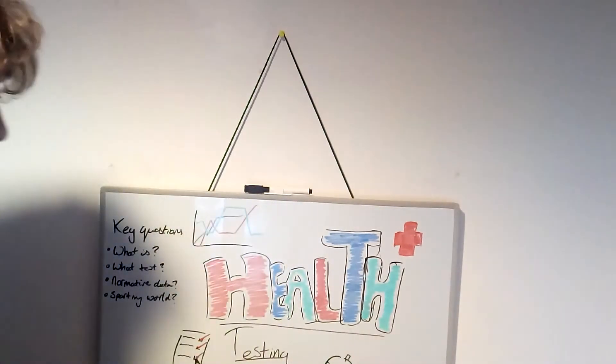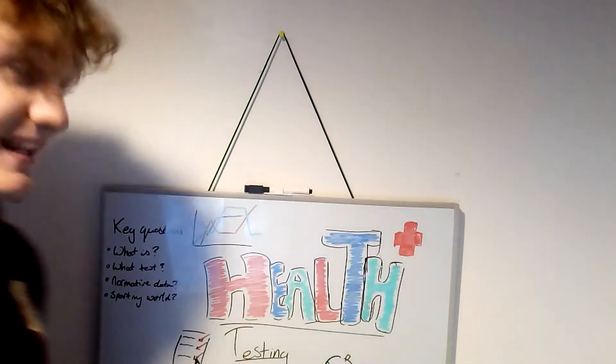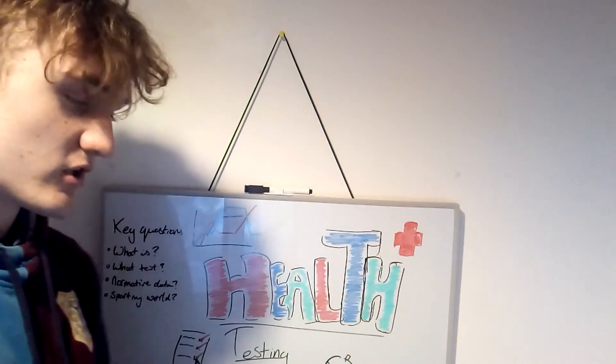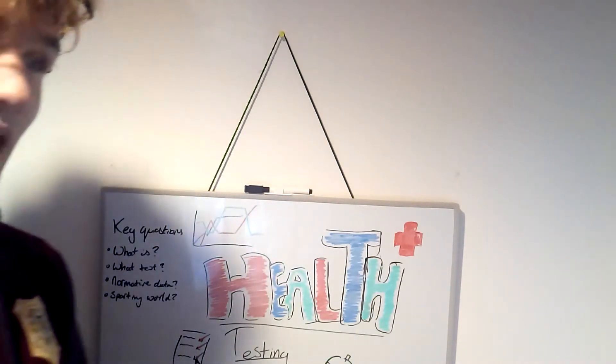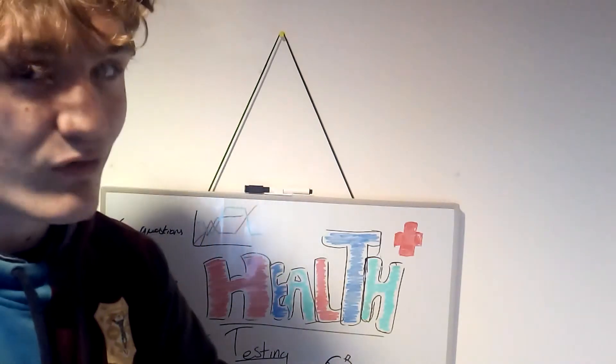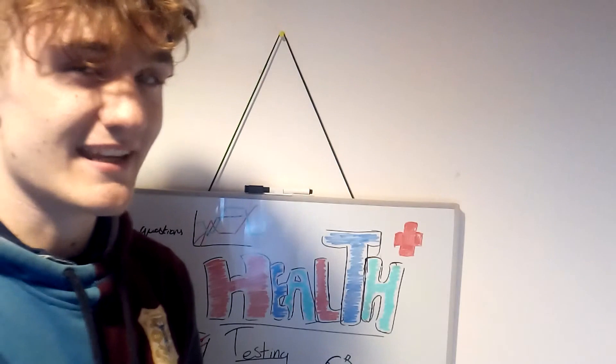We've got some key questions right here. First of all, what is it? What is health testing? It's testing your health — glad you asked, it's a pretty easy question to answer. We work out health testing by testing your health, to work out how healthy you are by testing your health. And that's it in a nutshell.